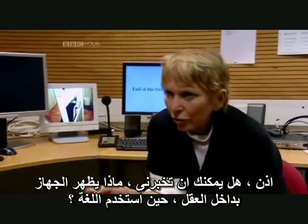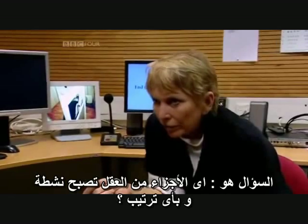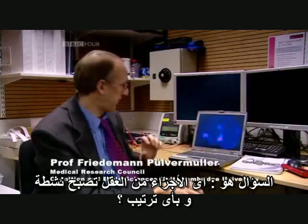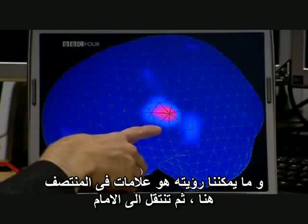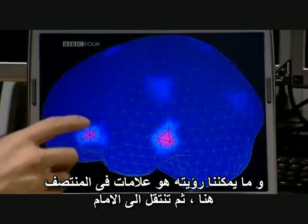Can you talk us through what activation you see in the brain when it's processing language? The question was which brain areas become active, and in which order they become active. And what we can see is, first, the temporal cortex activation, and then it moves to the front.